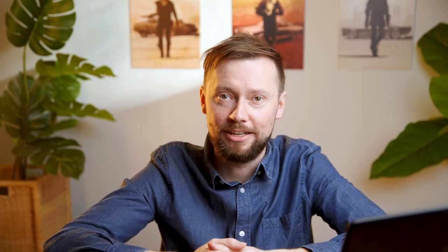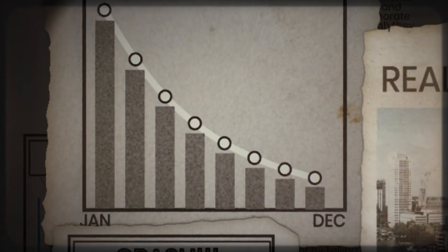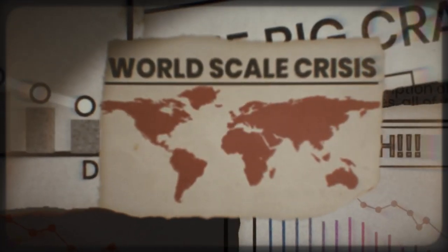For example, Belgium does not tax dividends from accumulating ETFs at all, while the distributing version is taxed at 30%. ETF or index investing is meant for long-term investing. Over time, stock crashes will occur in the market, so it is a good idea to spread out your risk over different locations in the world and developed and emerging markets.